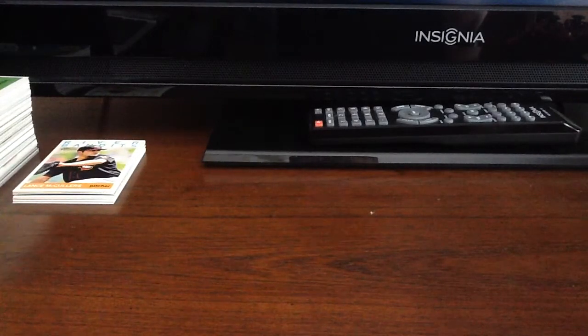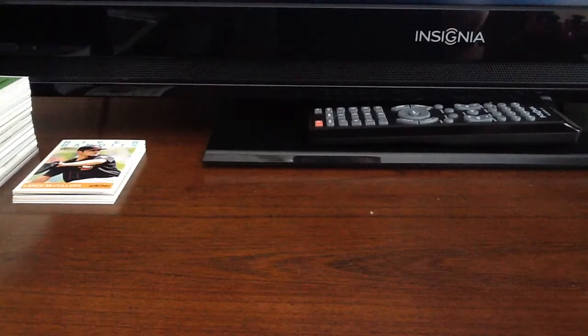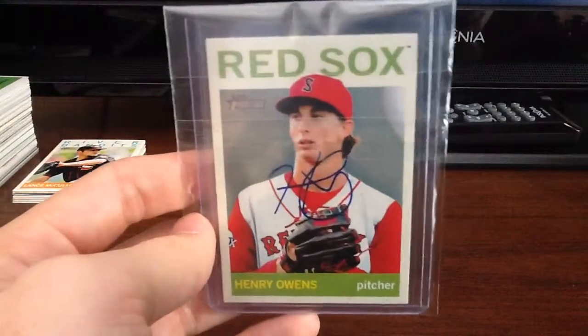So I made a deal where I sent him — I think I sent him a couple of 2012 Heritage Miners — and in return I got this card for my 2013 Heritage set. It's of Henry Owens.